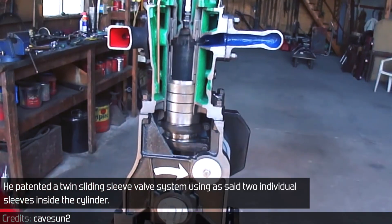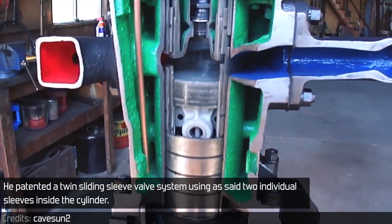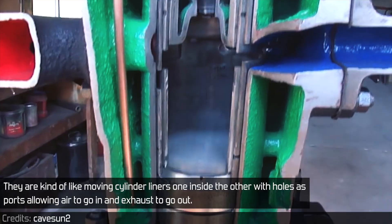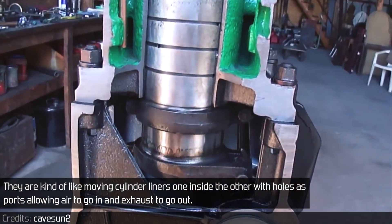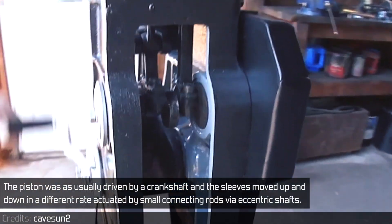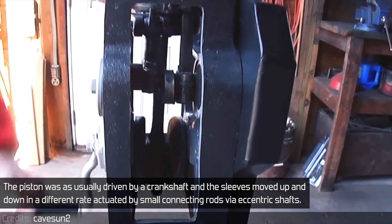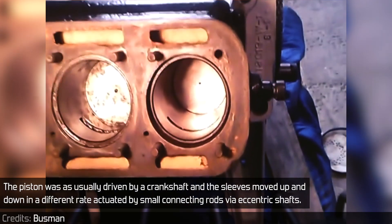He patented a twin sliding sleeve valve system using a set of two individual sleeves inside the cylinder. They are kind of like moving cylinder liners, one inside the other, with holes as ports allowing air in and exhaust to go out. The piston was, as usual, driven by a crankshaft, and the sleeves moved up and down at a different rate, actuated by small connecting rods via an eccentric shaft.